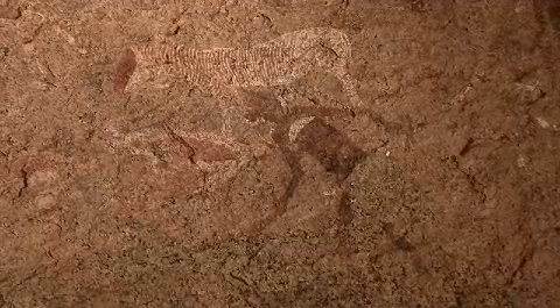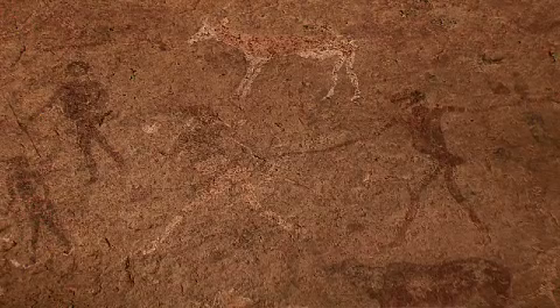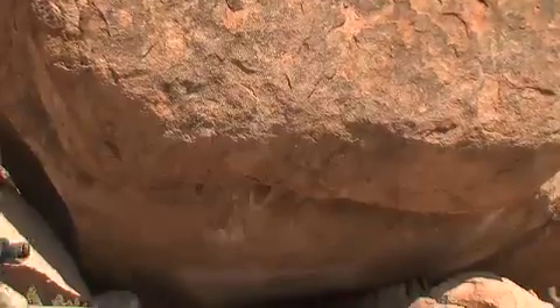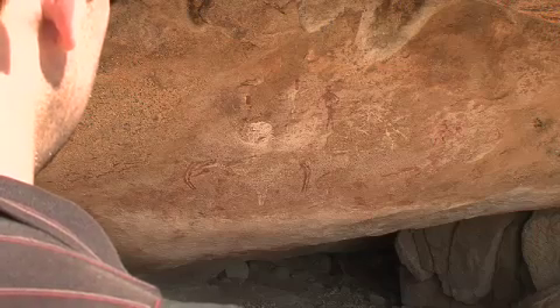The painting depicts a ritual dance with the White Lady — in actuality a medicine man — and some oryxes. Over 1,000 Bushmen paintings can be found scattered throughout the caves and rock shelters of the Brandberg mountains.